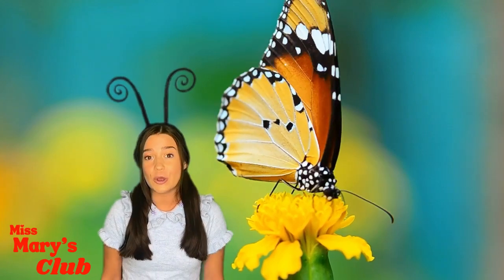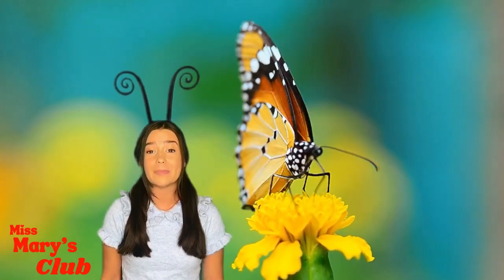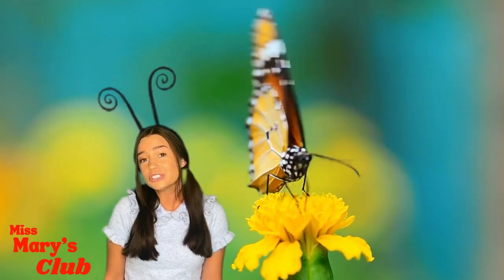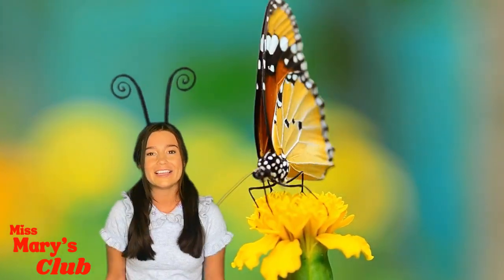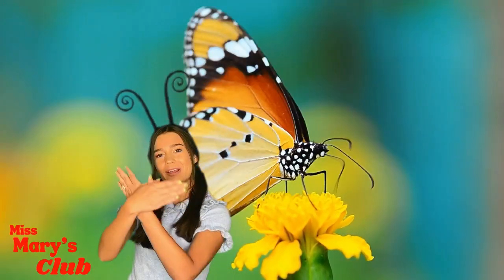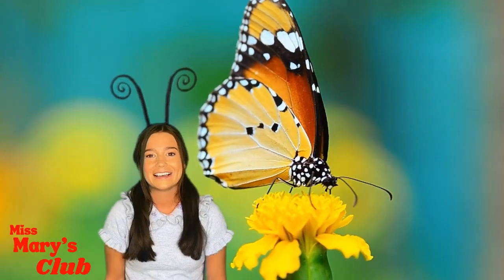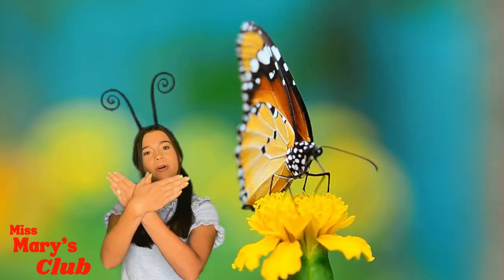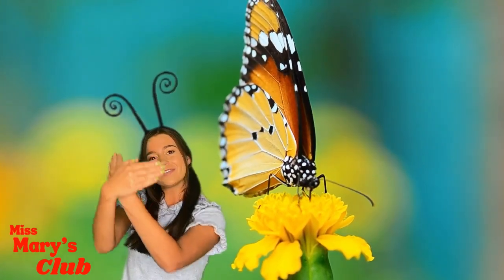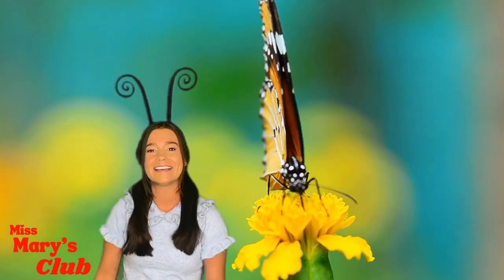Do you want to know how to say butterfly in American Sign Language? It's really fun — you can try with me. Ready? Butterfly! Can you try? Put your hands in front of you like this, cross them over, and fly like a butterfly. Butterfly! Good job!